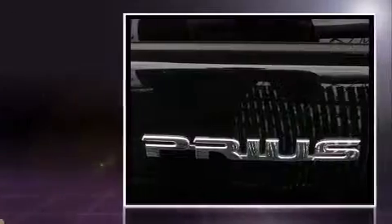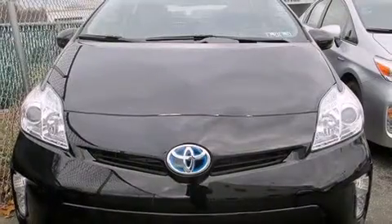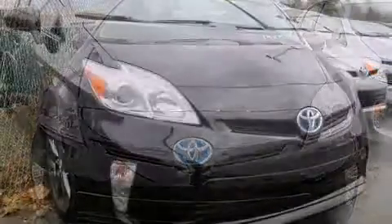Toyota prioritized practicality, efficiency, and style by including delay-off headlights, a trip computer, heated door mirrors, and one-touch window functionality.